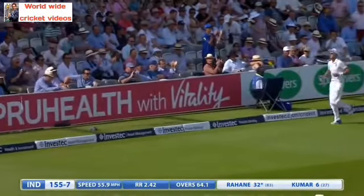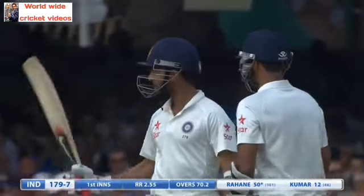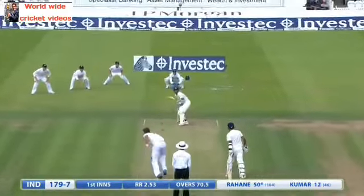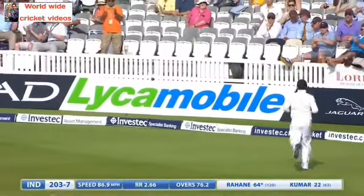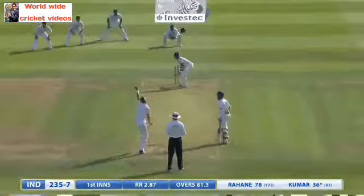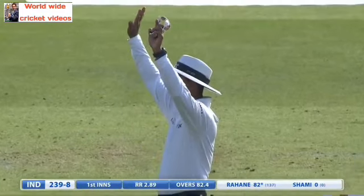Lovely shot through extra cover, all the way up the hill for four. Moved on quickly to 50 — Rahani, 50 from 101, seven fours. That's four again, this time through the offside. Did him in the length — I think he thought it was a little shorter than it was; it's full, he should have been going forward. Has it gone all the way? Yes, it has gone all the way.